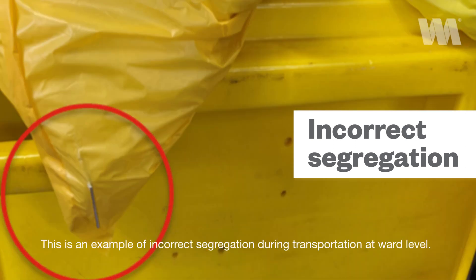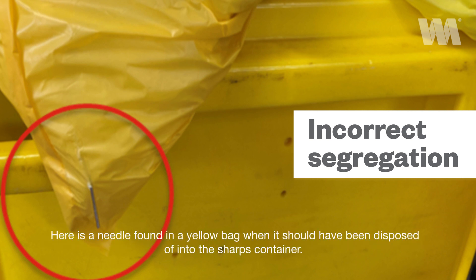This is an example of incorrect segregation during transportation at ward level. Here is a needle found in a yellow bag when it should have been disposed of into the sharps container.